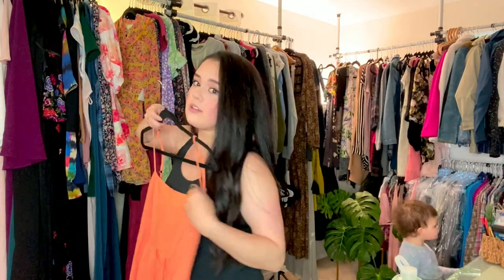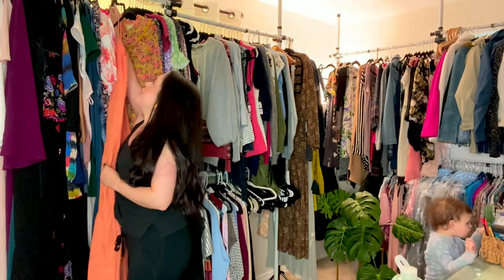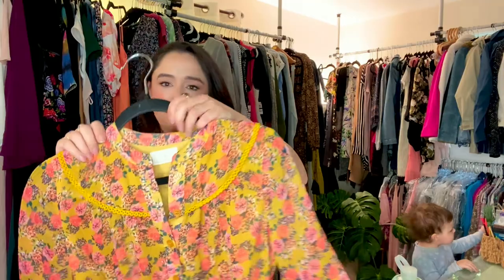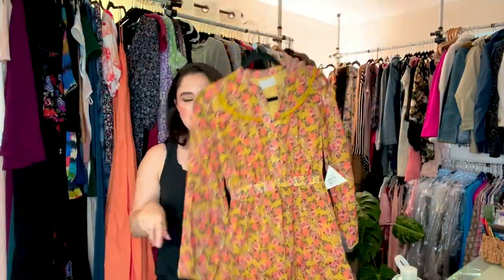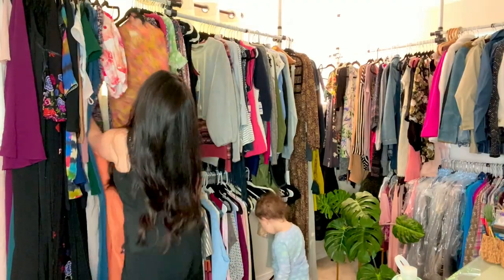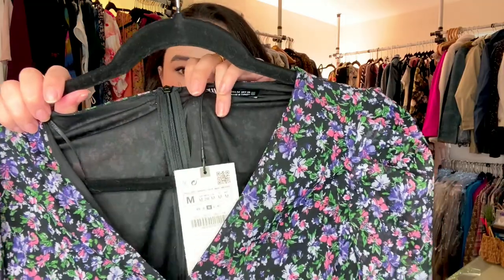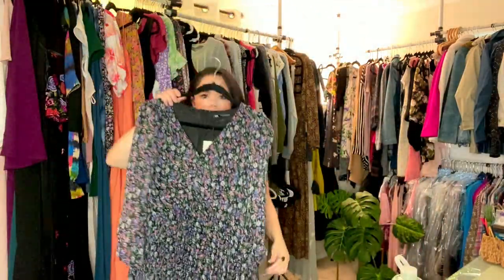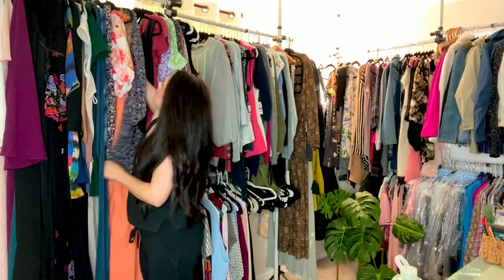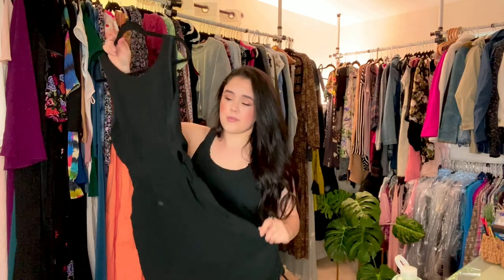It's like a maxi — it would definitely be maxi on me; it might be a midi on somebody that's over five one. We've got another Lost and Wander little mini dress. More new with tags current Zara — this is really pretty, it's got pleats, little dress. This is Wilfred, sold at Aritzia. I love this brand personally — look at how pretty the back is. I get the feeling this is used, which is fine.